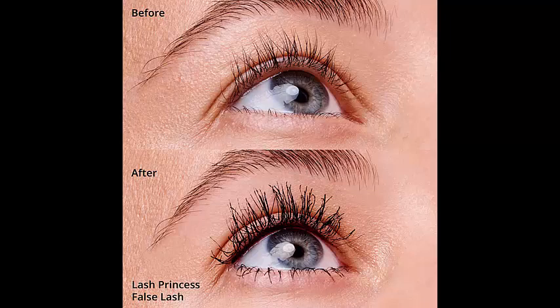Overall, this mascara is a must-have for anyone looking to enhance their lashes and achieve that coveted false lash effect. It delivers exceptional quality, cruelty-free ingredients, and impressive results, making it a top choice among makeup enthusiasts.